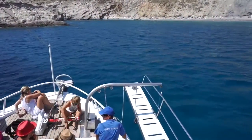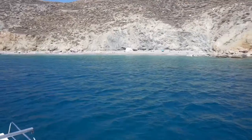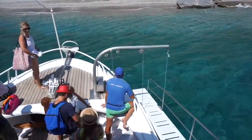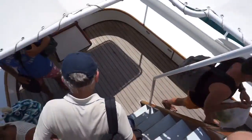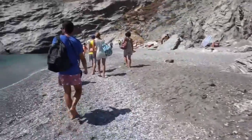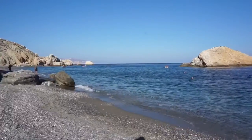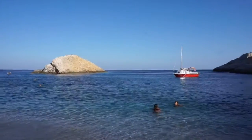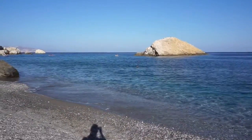Here we are arriving at Katergo beach — you can see the beach in front of us, very very inaccessible. This is a beautiful beach. Whether it's the most beautiful beach in the world I don't know, but it's quite stunning and the water is extremely clear, very nice and blue.